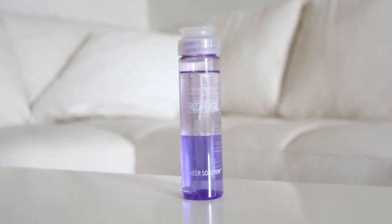My last hair favorite is the John Frieda Frizz Ease Sheer Solution. When I'm not doing anything, I really like to give my hair a break because it's constantly being straightened and curled. But I still want it to look good on those off days.